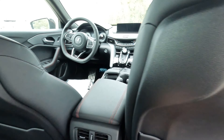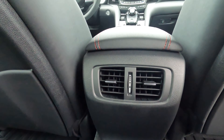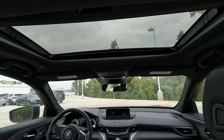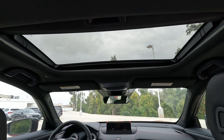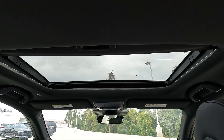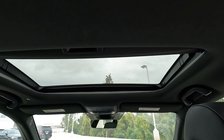Inside, we'll find rear seat pockets on both sides and air conditioning vents on the rear of the center console. There's also what I would call a conventional-size sunroof — it seems maybe a little larger than conventional, but it's definitely not panoramic. That's what's here.